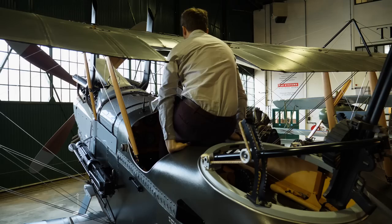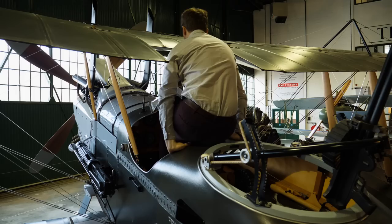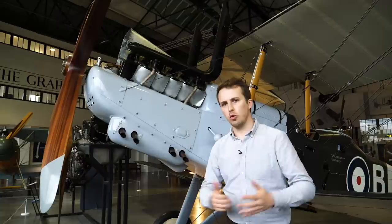Hello everybody and welcome back to Military Aviation History. I'm your host Bismarck and today we are having a look at the British RE-8, a World War I ground attack, light bomber and reconnaissance aircraft. Let's go over her story and then hop inside the one found here at the RAF Museum in London to see how she works.